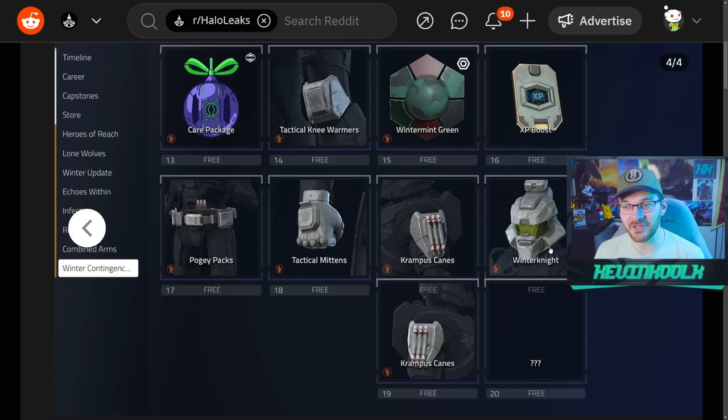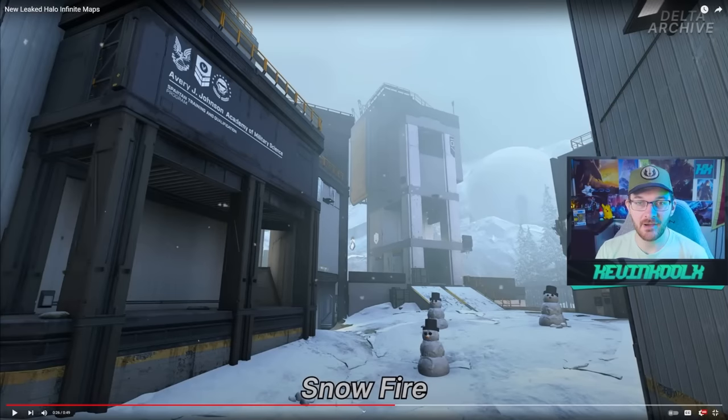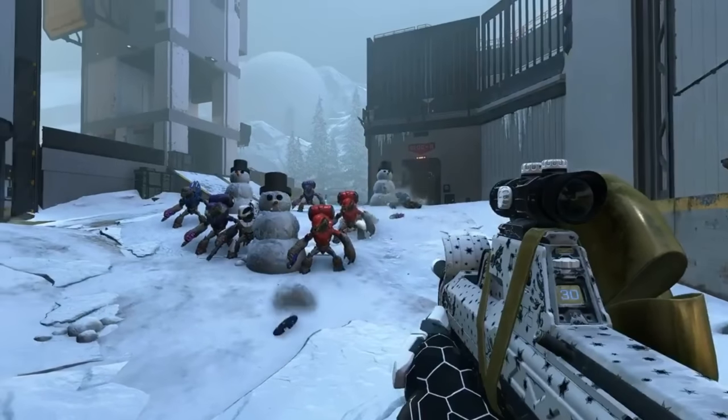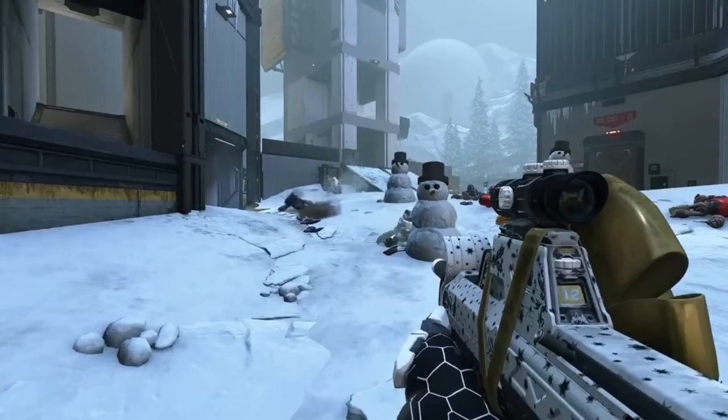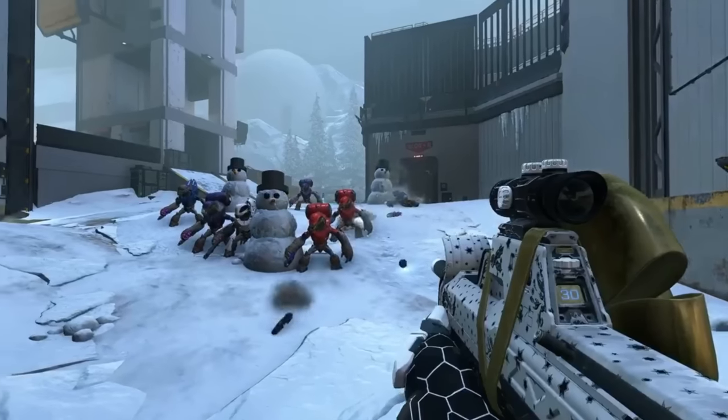Winter Contingency also includes a Santa-style helmet and candy cane shoulder pads with candy cane bolt-looking bullets on the side — which I find hilarious — plus tactical mittens. Most excitingly, it looks like we might actually get holiday-themed maps, with a leaked snowy version of Live Fire called Snow Fire from Delta Archive. Actual gameplay footage was posted on Twitter showing weapon attachments as unlocks on the maps, which is exactly what we've always wanted for Winter Contingency events. 343 did something similar back in Halo 5 with the Holiday Fiesta.